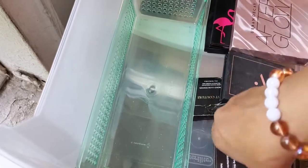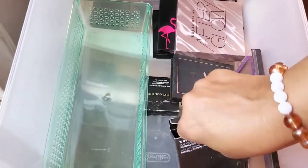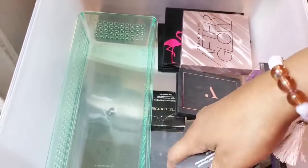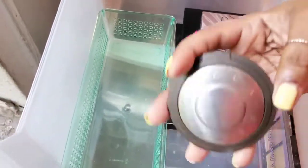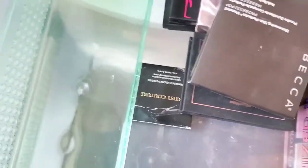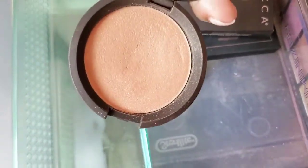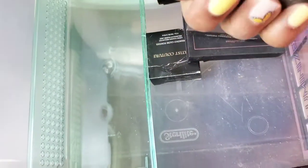I also have a few Beccas that are repeats, but I'll show you this one because I have more than one. This is the classic Becca highlight — everybody who knows knows Becca's highlights. It's absolutely beautiful, so gorgeous. So I'm going to hold on to that.